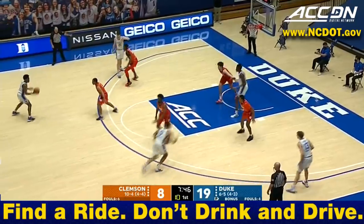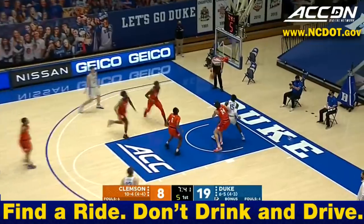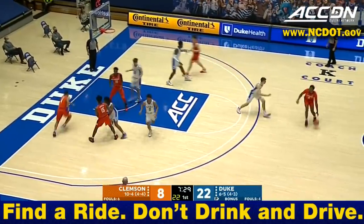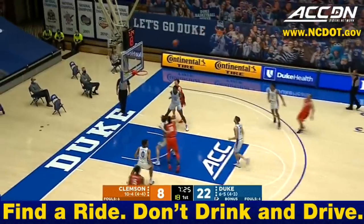For USA basketball, Davion Harmon stepping up on the big stage, getting it done for Oklahoma. Playing under him is Jeremy Roach — five points for him, two-for-two on field goals coming off the bench in this game, in comparison to his starting role that he's been in for about the last six to seven games with the Blue Devils.